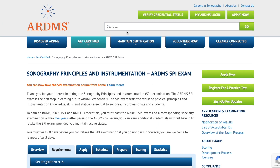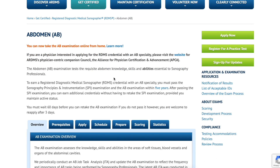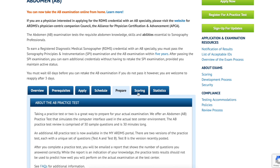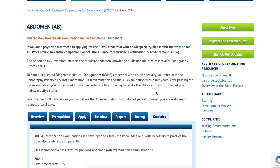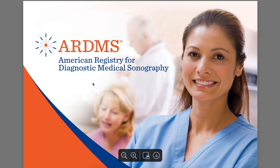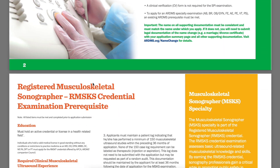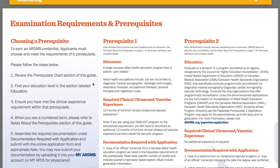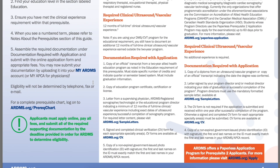Everyone's experience is different. You need to figure out the questions to ask, especially to the program directors. The ARDMS.org website has everything written out for you. Looking at the abdomen registry page and clicking on it, it's all the same thing — all the requirements share the same PDF, which is definitely going to help you when choosing what board exam to take and what you need to apply.